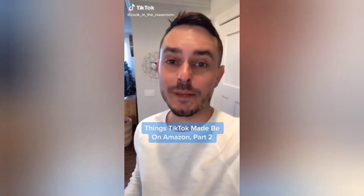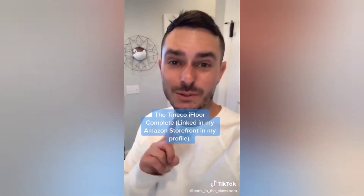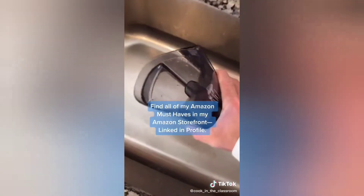Things TikTok made me buy off Amazon, part 2. This Tinoco iFloor complete — let me show you two reasons why I had to have this. This is after using it for 10 minutes.